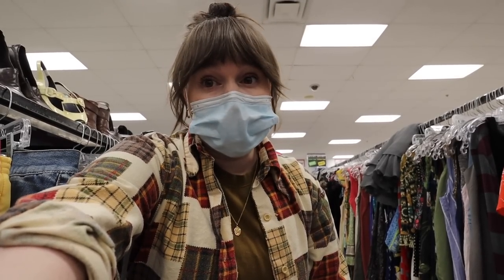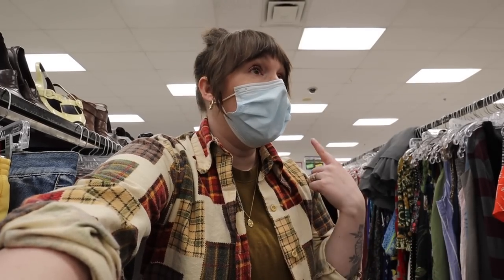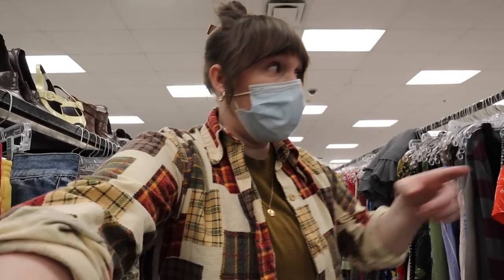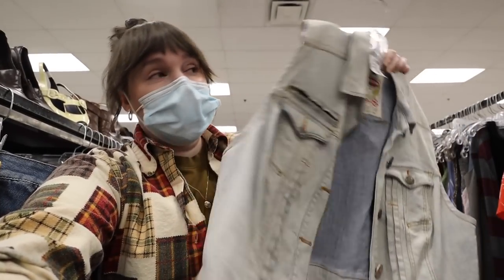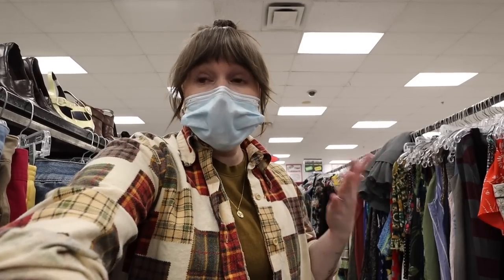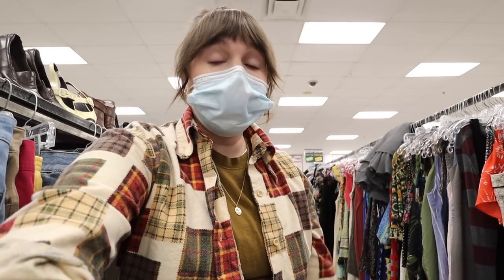I'm having no luck today - I literally haven't found anything new. I'm in the dress section and this is the closest thing I found to the vest, but it's just more contemporary, it's not long enough, it's not oversized. Usually I find a ton of stuff but today it's just not happening. We're gonna head over to the jeans and hopefully there is something I can put in this cart because I want to spend money and it's not happening.